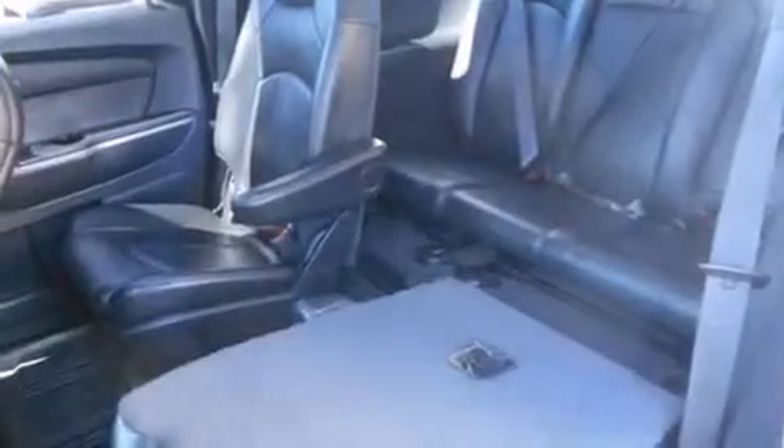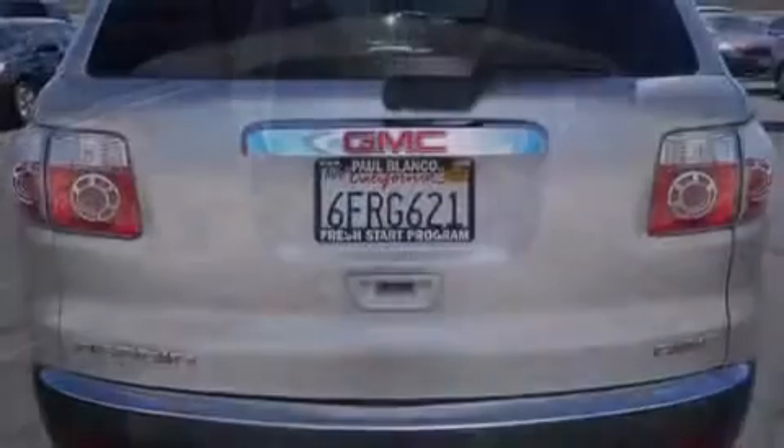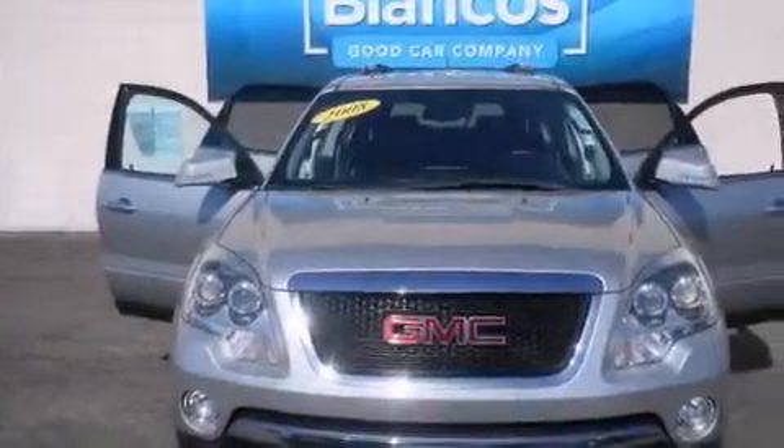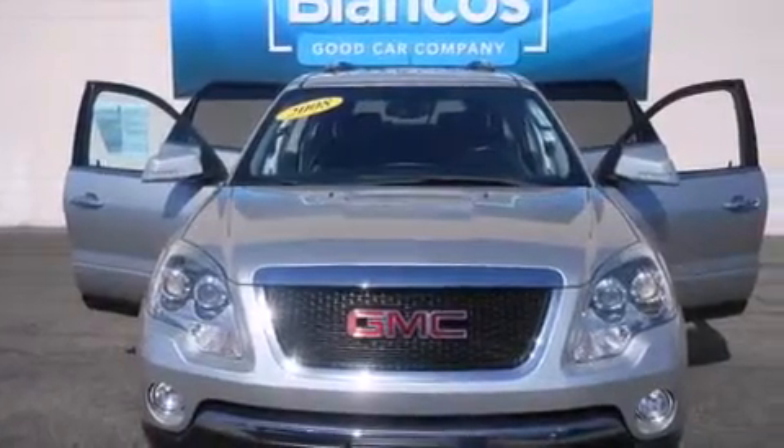Features include alloy wheels, air conditioning, cruise control, side impact airbags, full-power accessories, roof rails, a keyless entry system, and heated seats that can warm you up in seconds, keeping you and your passengers comfortable the whole trip.